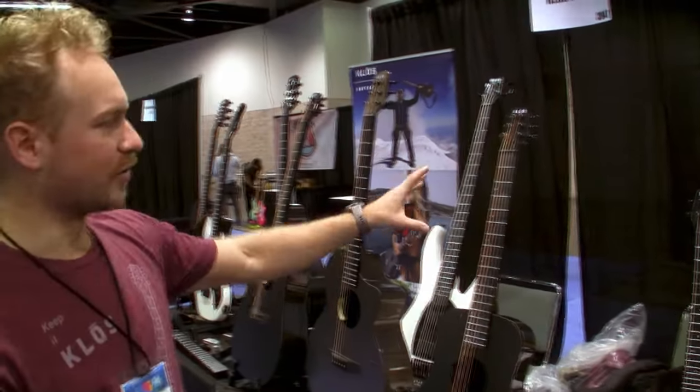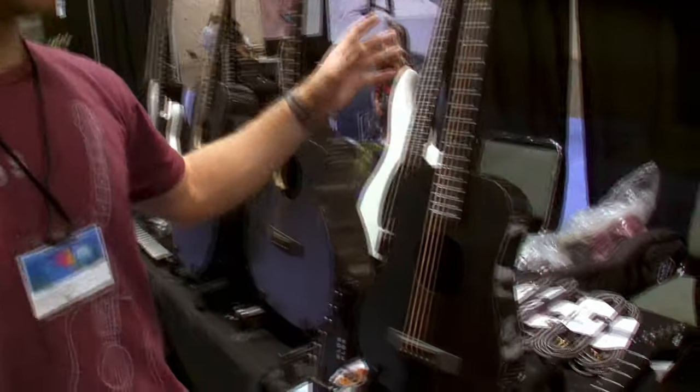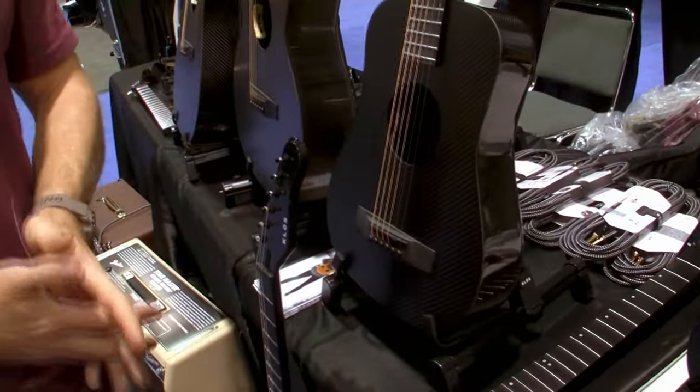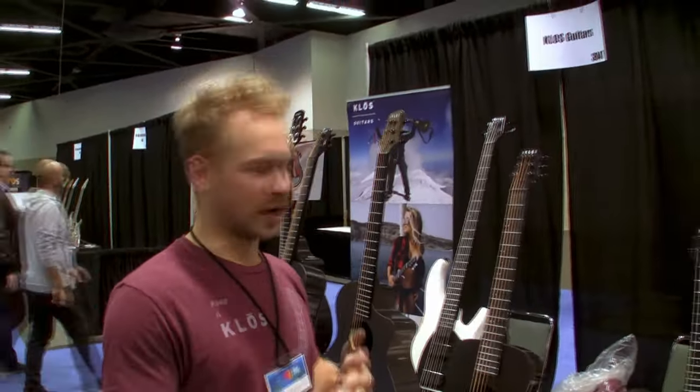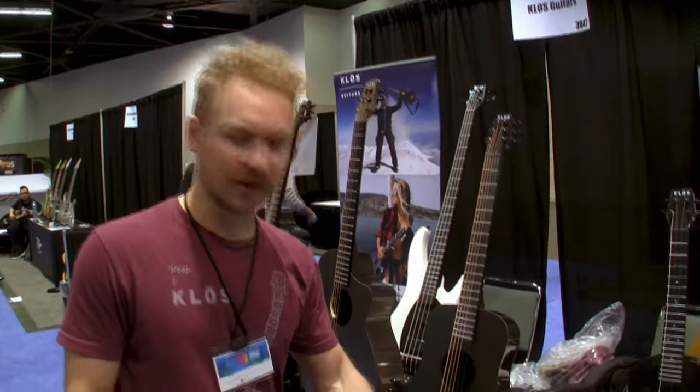Here we have our original travel guitar. Nothing's changed with this from years past. This is still our bestseller. Carbon fiber in traveling makes the most sense, so the travel guitar is kind of our flagship.